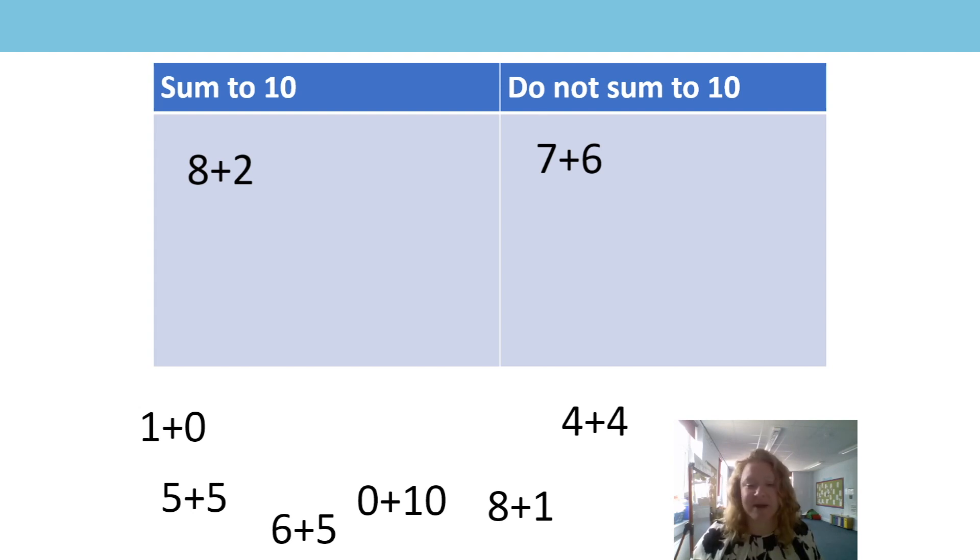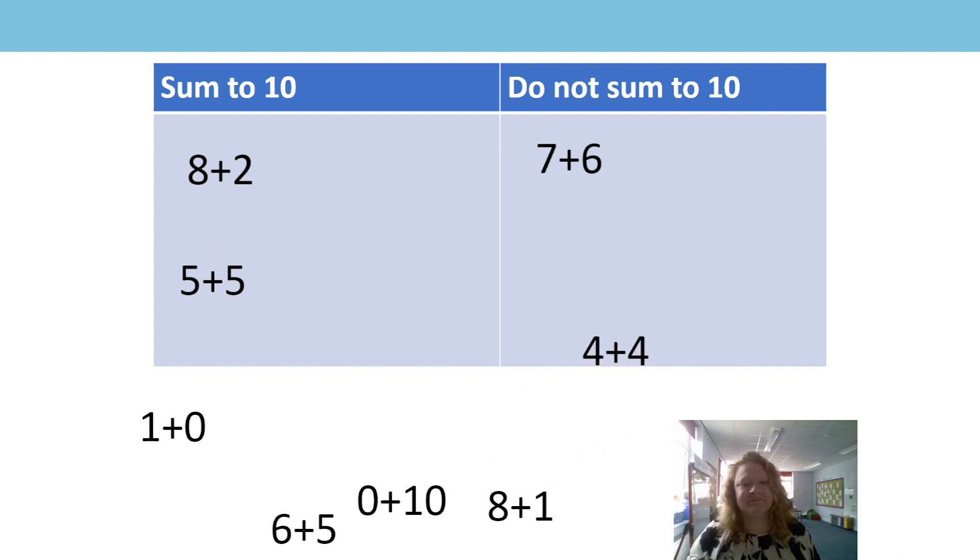Our next one — I think you're going to be good at this one. Five add five. I think because we're getting more familiar with our number bonds to ten, you probably know now that five add five is equal to ten. Well done. The next one we're going to look at is four add four. The one before was five add five and we said it did sum to ten. So can four add four also sum to ten? You're absolutely right — no, it cannot. It does not sum to ten. Oh, I like this one. One add zero. I think I could just shove the two digits together and that would be ten, wouldn't it? I just take the add out and shove the one and the zero together to make ten. No.